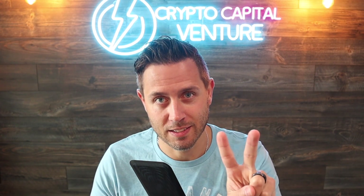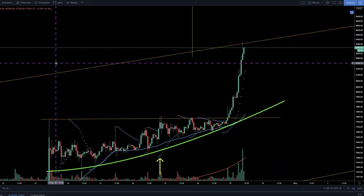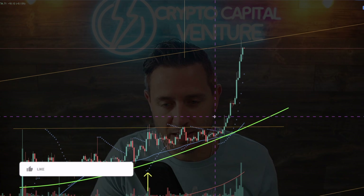Two things are standing in the way. I have an hourly chart on the screen just to give you a glimpse of what it looks like. If you've been watching the charts, you already know. But look at that beauty — Bitcoin breaking out of this ascending triangle.